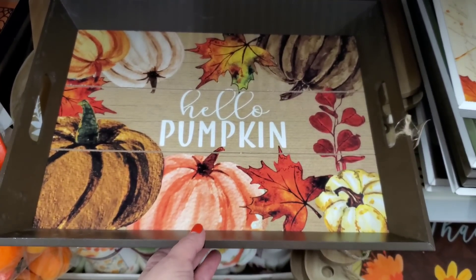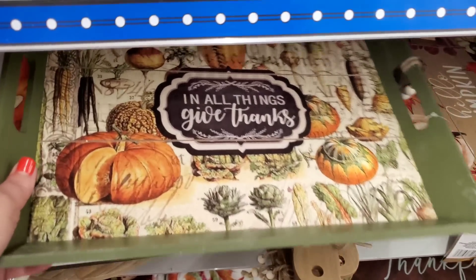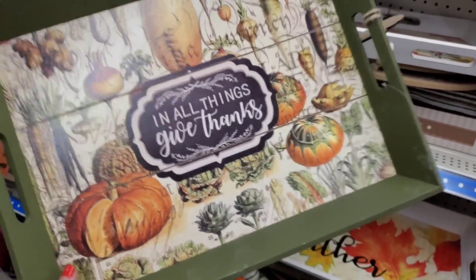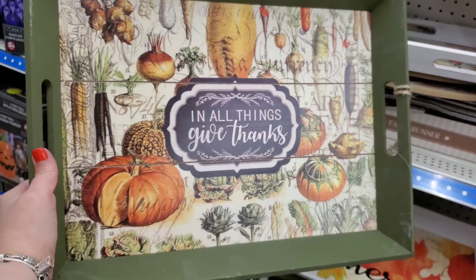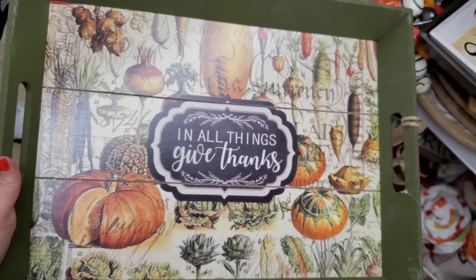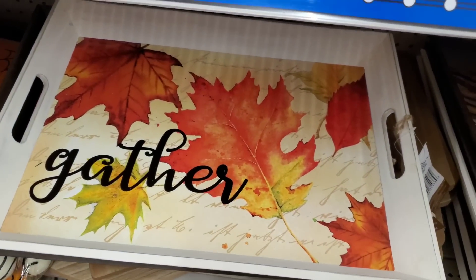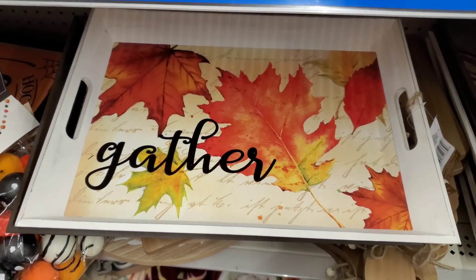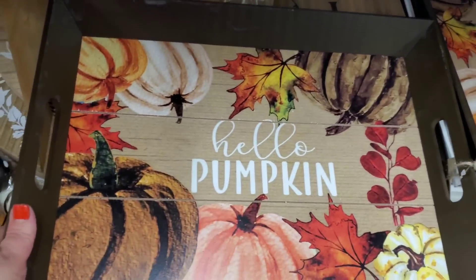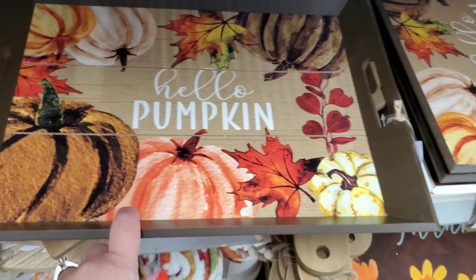These absolutely gorgeous trays are five bucks in the Plus section and they are really outstanding. For five dollars there's one that says 'In All Things Give Thanks' with a really satisfying green color. Then there's a beautiful white tray that says 'Gather' - really really gorgeous. This would be perfect on your coffee table. Then there's 'Hello Pumpkin' and I'm about to lose control.